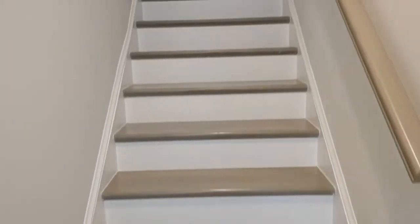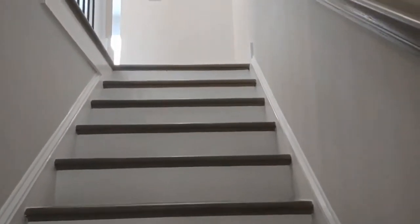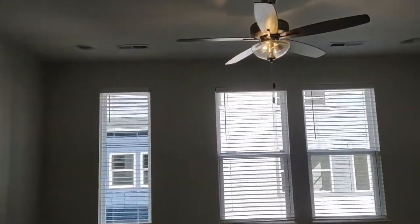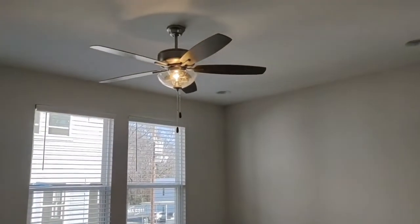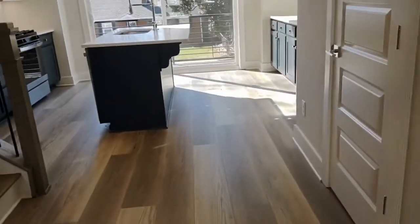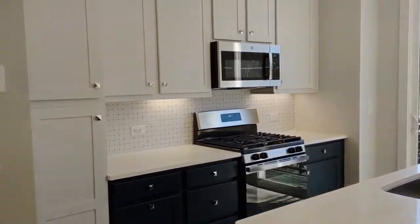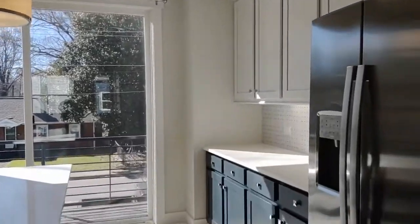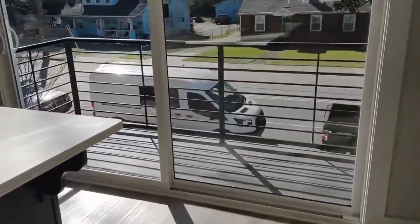On the next floor of the home is the open concept living room and kitchen area. The living room area features laminate flooring, three large windows, ceiling fan, and opens up to the kitchen. The kitchen is complete with beautiful countertops, beautiful cabinets, unique lighting, stainless steel appliances, and opens up to a very small deck on the front.